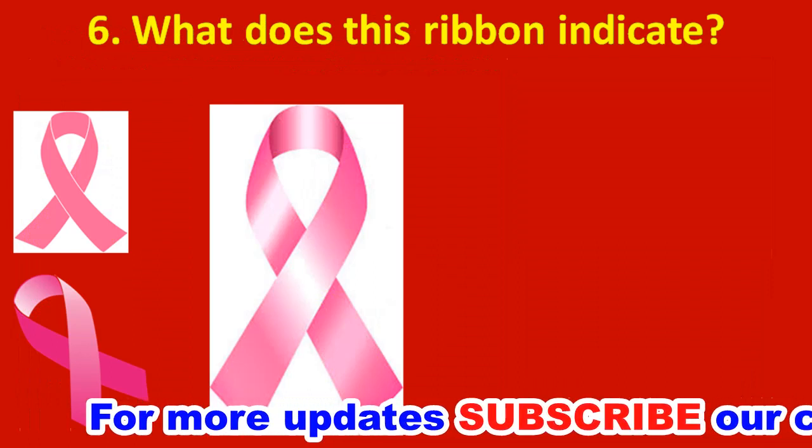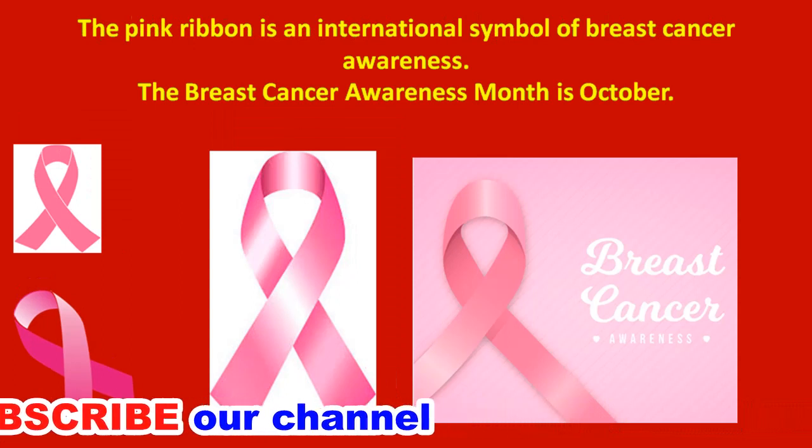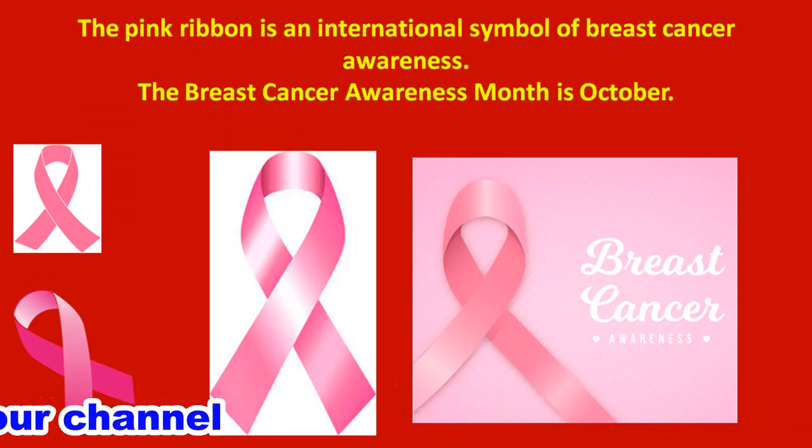Sixth question: what does this ribbon indicate? In the image you can see a pink ribbon. The pink ribbon is an international symbol of breast cancer awareness. The breast cancer awareness month is in October.